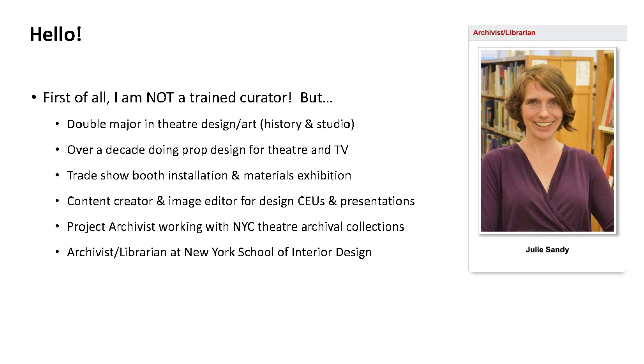I spent over a decade doing prop design, prop sourcing, and set dressing for theater on and off Broadway and for TV. I have experience with trade show installation, materials, and exhibition. I've worked as an image editor on design lectures and presentations. As an archivist I worked with the Roundabout Theater Company and La MaMa Experimental Theater Company here in New York City, working with records of productions.